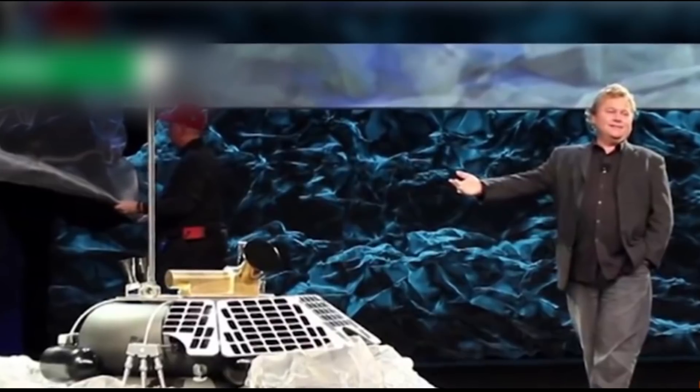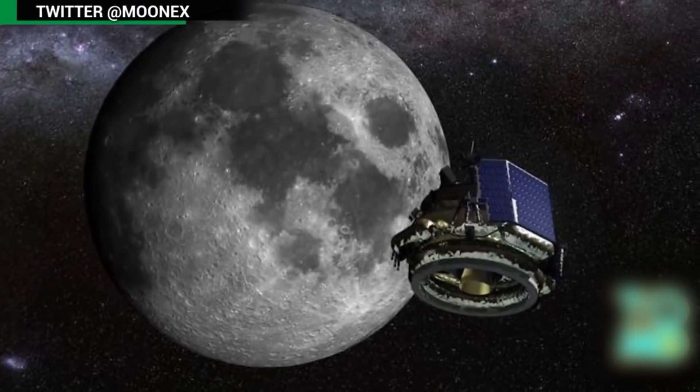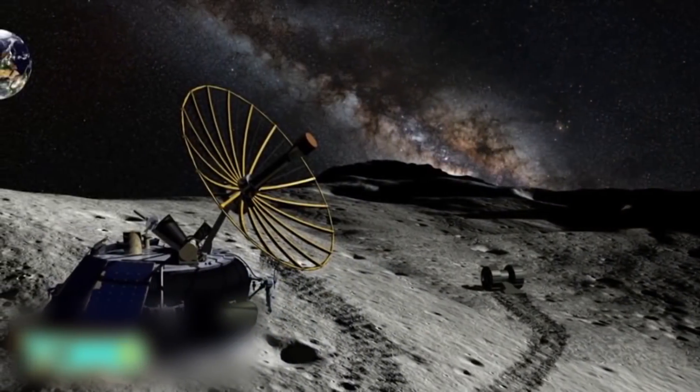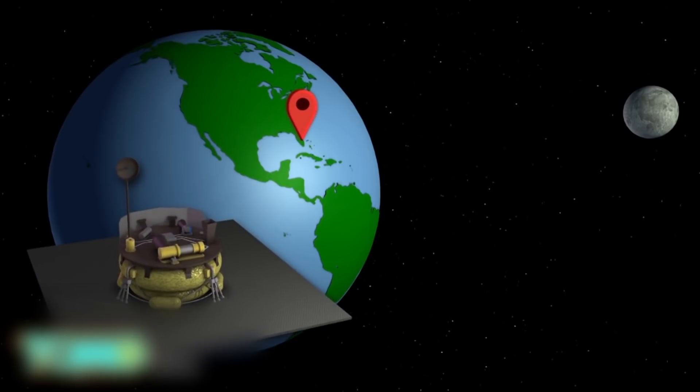Private company Moon Express wins U.S. permission for moon mission. The U.S. government has granted a Florida-based company permission to launch a mission to the moon, the first time the government has allowed a company to conduct a commercial space mission beyond Earth's orbit. Cape Canaveral-based Moon Express will fly its MX-1 lander to the moon.